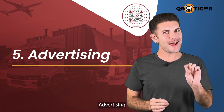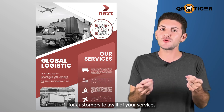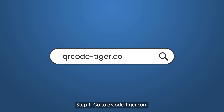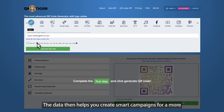Five, advertising. You can also use QR codes for advertising. Put up a URL QR code on your posters to make it easier for customers to avail of your services. Embed a QR code with your website's URL in just seven easy steps. Step one, go to qrcode-tiger.com. Step two, choose the QR code solution that you need. Step three, type in or paste your link. Step four, choose dynamic QR since it lets you edit and track data as opposed to a static QR code. The data then helps you create smart campaigns for a more effective way of marketing your products and services.